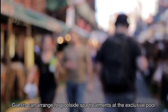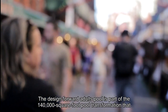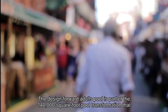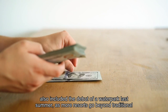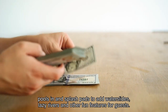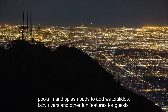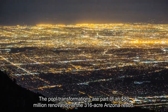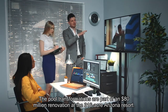Guests can arrange for poolside spa treatments at the exclusive pool. The design-forward adults pool is part of the 140,000-square-foot pool transformation that also included the debut of a waterpark last summer, as more resorts go beyond traditional pools and splash pads to add water slides, lazy rivers, and other fun features for guests. The pool transformations are part of an $80 million renovation at the 316-acre Arizona resort.